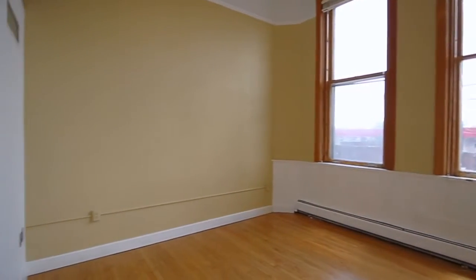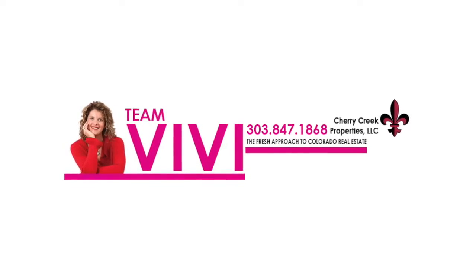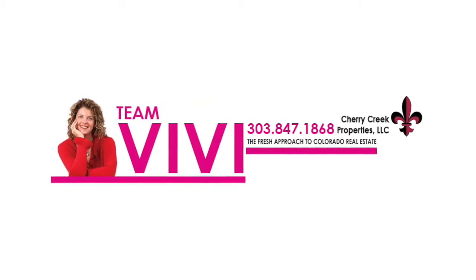Please call Team Vivi today for your own private showing: 303-847-1868.